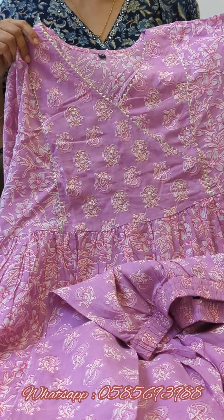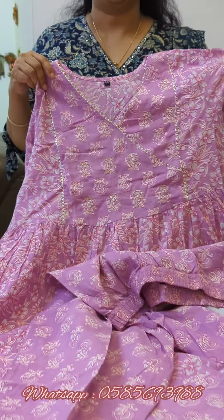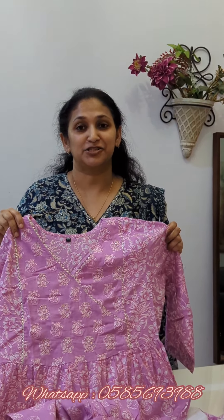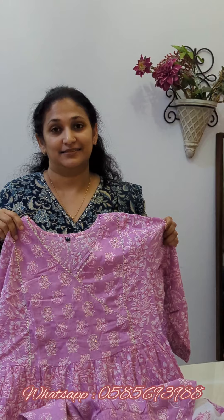This is the offer of the J4 cotton set. Thank you.